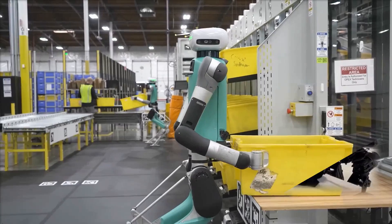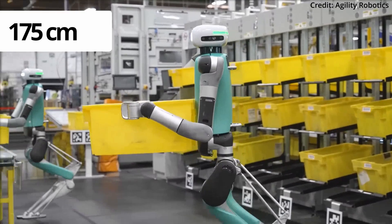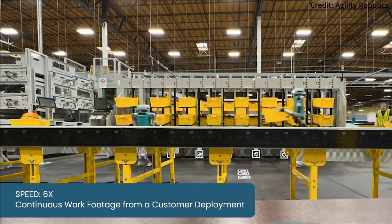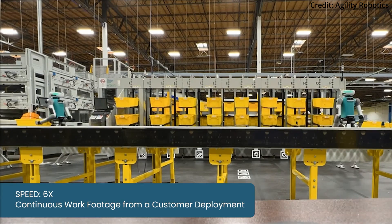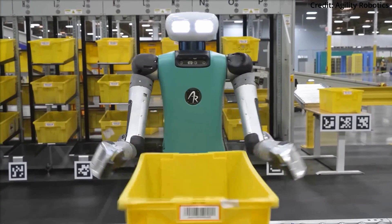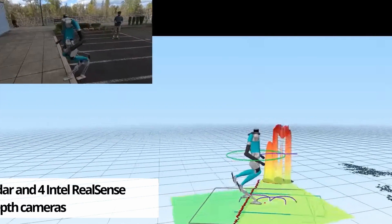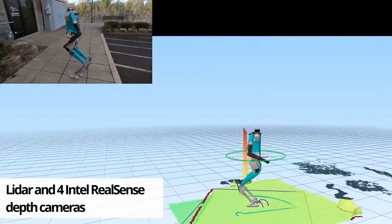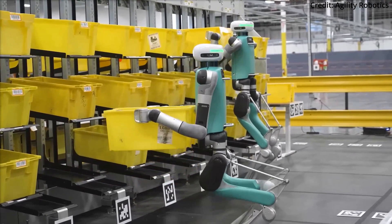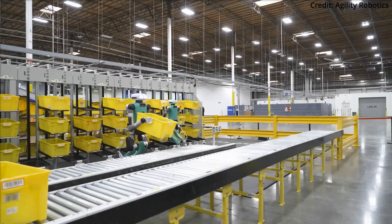Amazon has already deployed its own 175-centimeter-tall humanoid robot named Digit to various warehouses. This bipedal android also has arms and legs, being designed to collaborate directly with human workers on tasks like package sorting, lifting, arranging, and transportation. Powered by LiDAR and four Intel RealSense depth cameras plus various sensors, Digit can navigate warehouses autonomously alongside employees, with Agility Robotics continuing to enhance its capabilities.